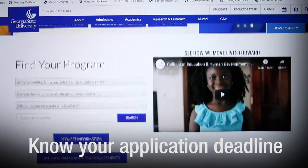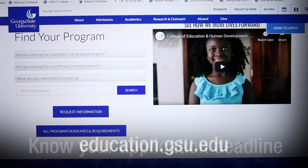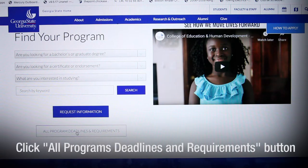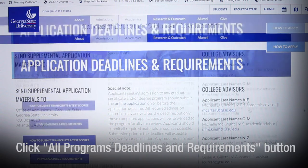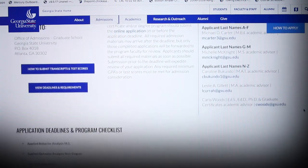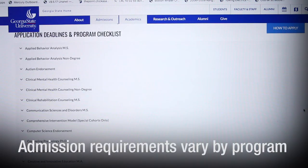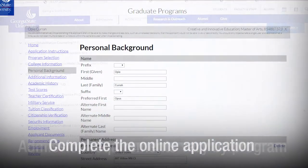First things first, know your application deadline. Simply go to education.gsu.edu, scroll down and click on the all program deadlines and requirements button. No matter what program you are applying to, it is listed here. Now there are admission requirements based on the program you've selected. Let's take a look.